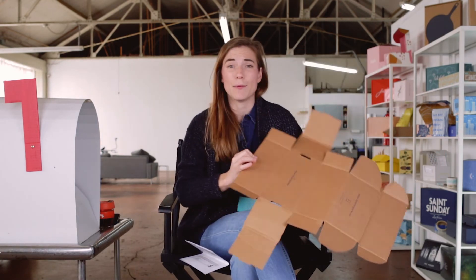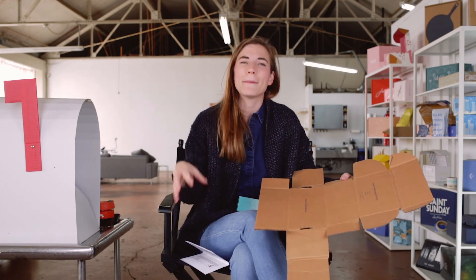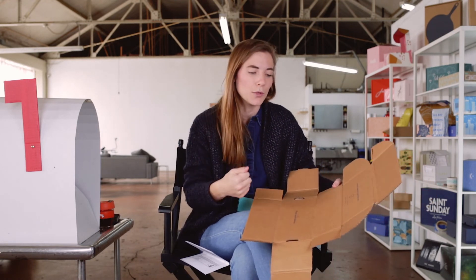That's pretty much it for the Beauty Counter unboxing, and honestly I'm totally cool with that because the simplicity really comes through in making this an elegant experience. You know what time it is? Time to roll in the recap.